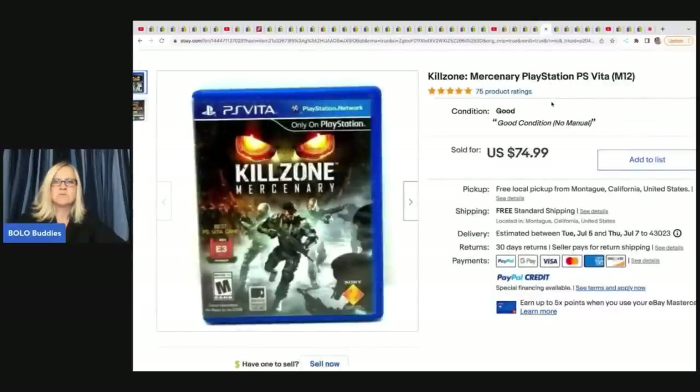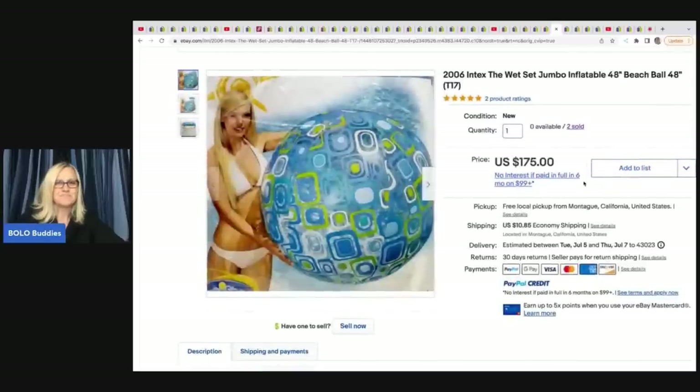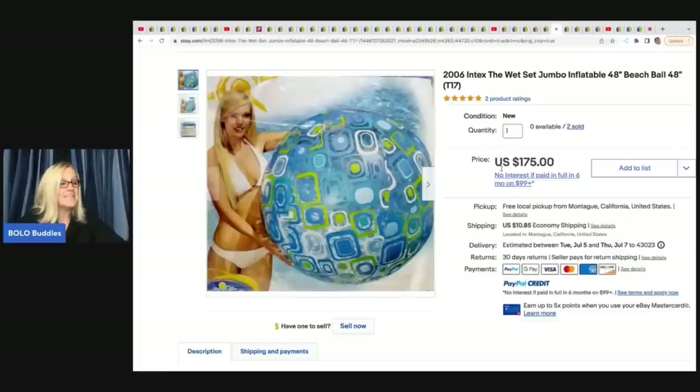This next item is Killzone, a PlayStation game. He got it at a yard sale for $2 and sold it for $74.99 with free shipping. He also found 48-inch jumbo inflatable beach balls - big discontinued beach balls are a bolo. He took a best offer of $65 each for a quick sale and had paid $3 each at Goodwill. He could have held out for more.